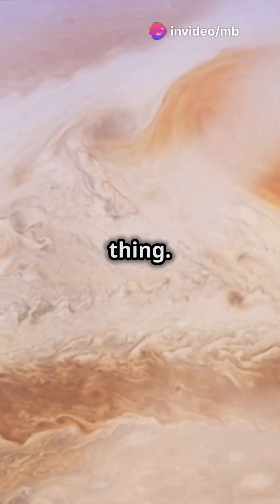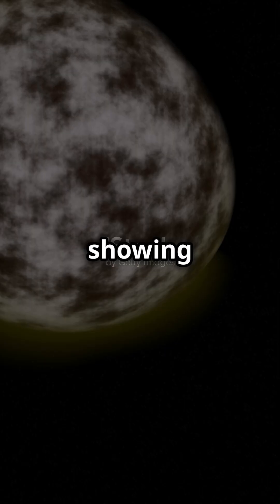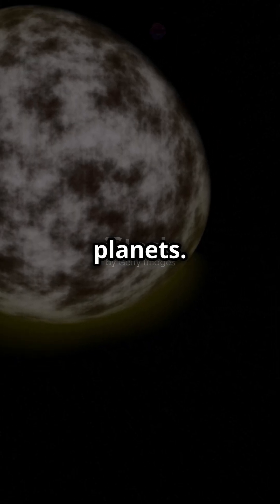Tidal locking isn't just a lunar thing. Many moons of Jupiter and Saturn are also tidally locked, showing the same face to their planets.